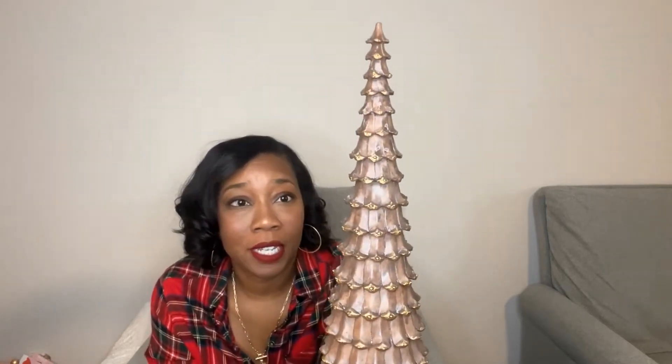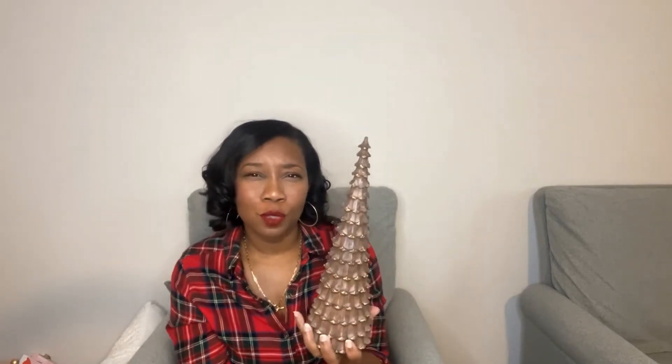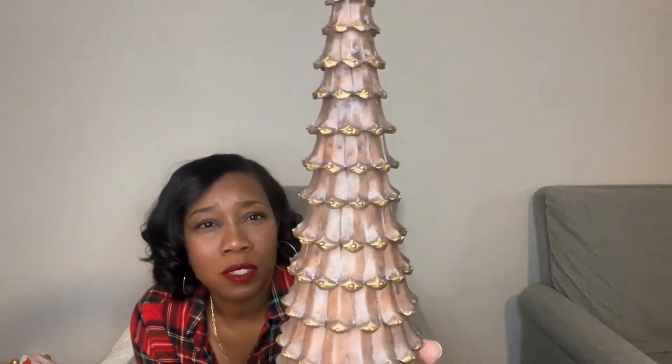Moving on to Home Goods — I didn't get that much stuff there, but this is just part one so I'm sure I'll be going back. For now, I got this tree which is so pretty — I don't even know if this video is doing it justice. It was $9.99 and I think it's ceramic. It looks like wood but it's not. It has these little gold tips on it — it is so pretty. I love this thing.